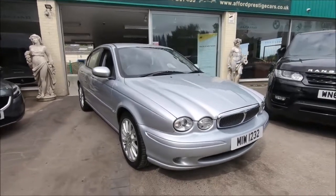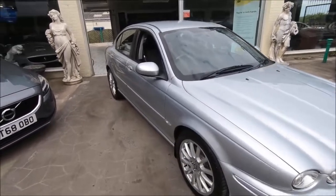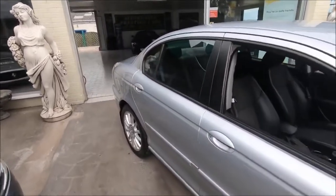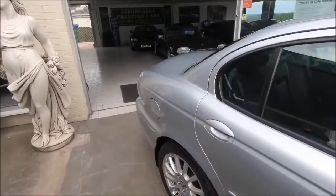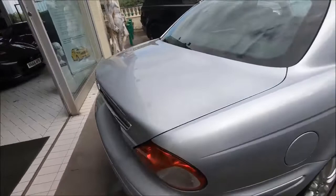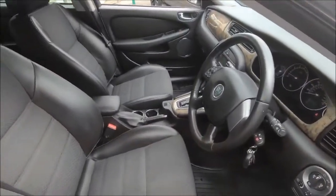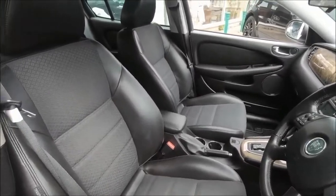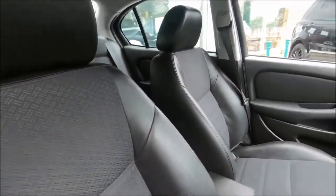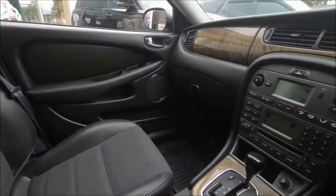Hello and welcome to another vehicle from the Affordable Prestige Collection. This one is a shockingly lovely example of the Jaguar X-Type. This has been a clearly cherished vehicle, having covered only 30,000 miles since 2006. You just don't see these models with that low mileage on the market these days, and especially for under £5,000 — it is a fantastic value Jaguar for the money.